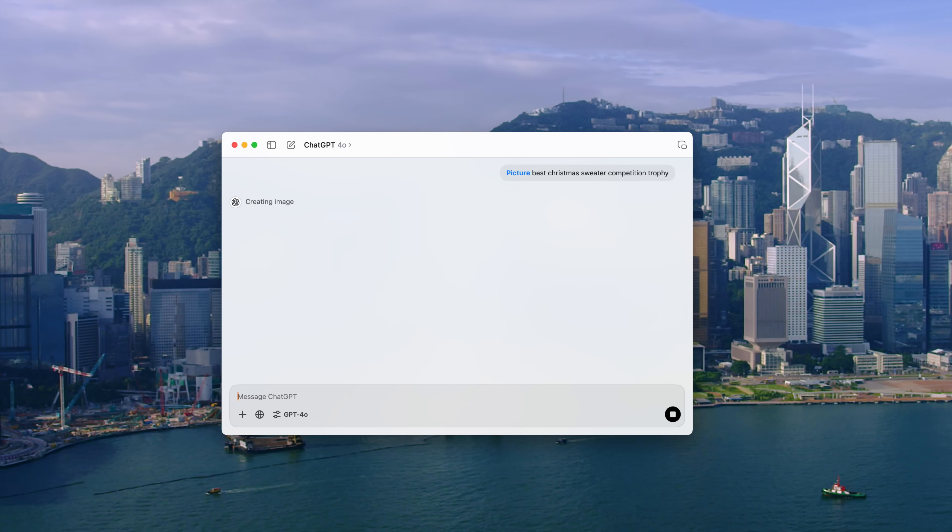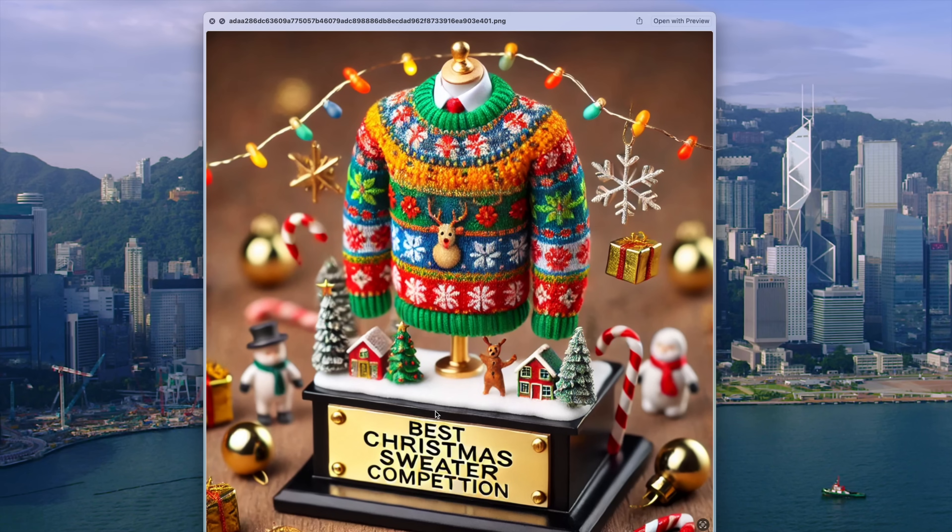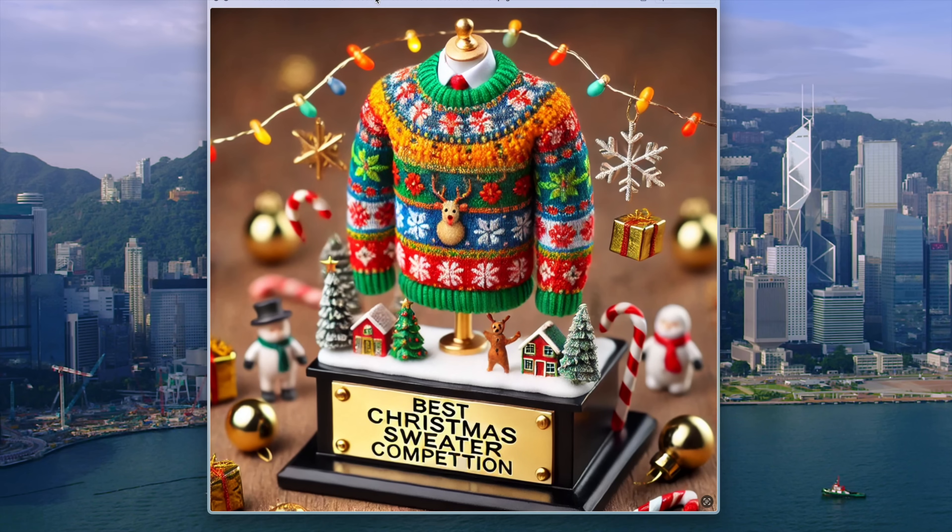There's also ChatGPT, which can generate images that look way better than what Image Playground is doing here. But again, if you want to use images of your friends, family, or yourself, Image Playground makes it easy to do right from your phone with privacy built in.